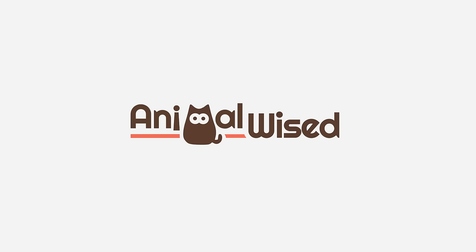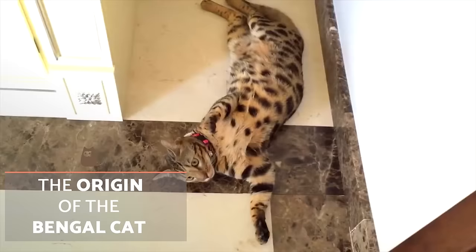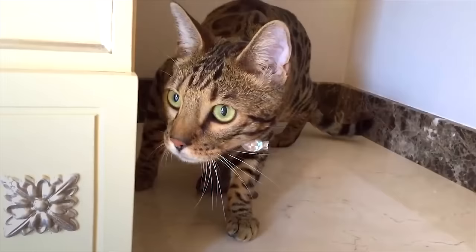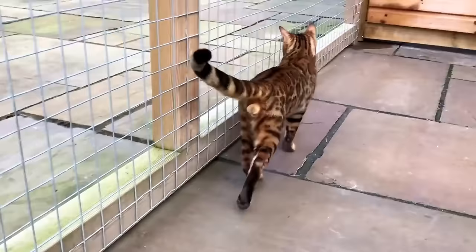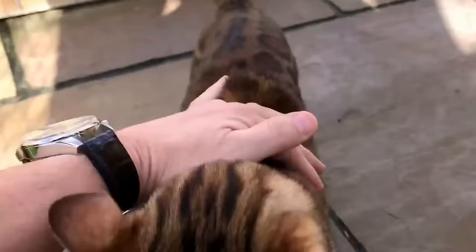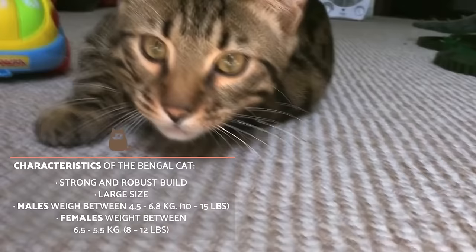The name Bengal cat derives from the taxonomic name of their wild relative, the Asian leopard cat. This is the Latin name which we use to categorize animals and their breeds. The breeding of this feline has been carried out since 1963 in the USA thanks to some human intervention. The Bengal cat has a strong and robust build and is larger than most domestic cat breeds.